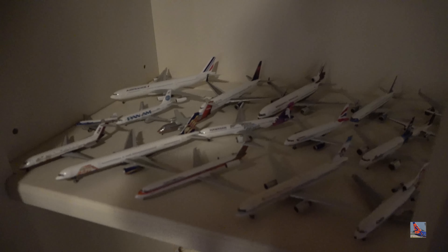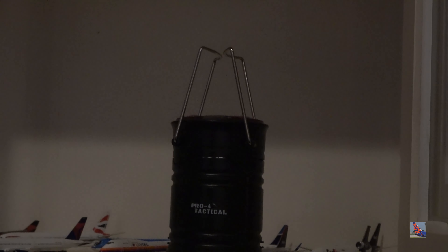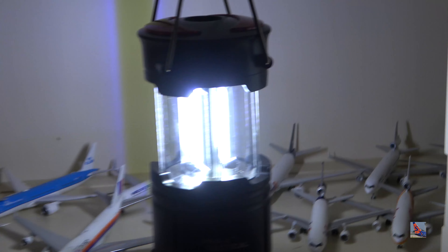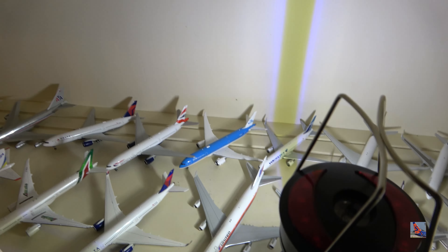There is a light at the top but I don't think it functions because this shelf is like 50 plus years old. So I've got a trusty lantern I got from Runnings for maybe $5 to $10. It lights up everything and should provide much better lighting so you can see my collection.